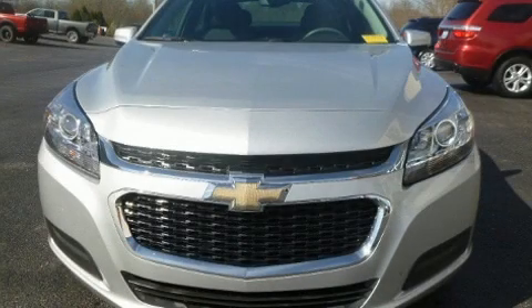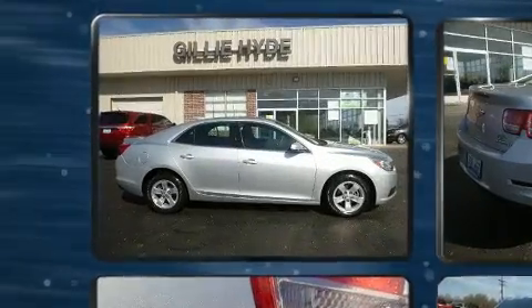Step into the 2016 Chevrolet Malibu Limited. This four-door, five-passenger sedan just recently passed the 30,000 mile mark.